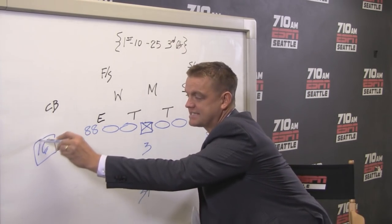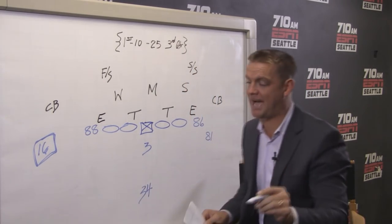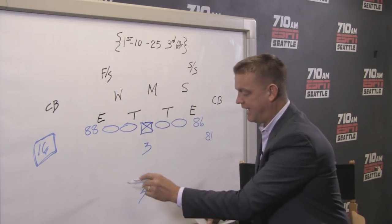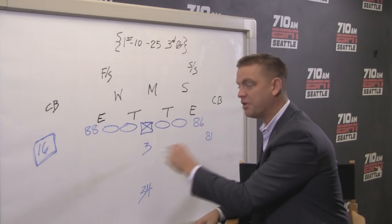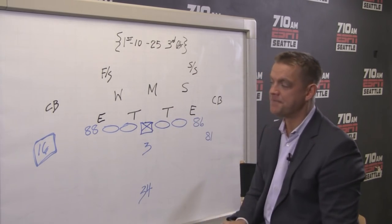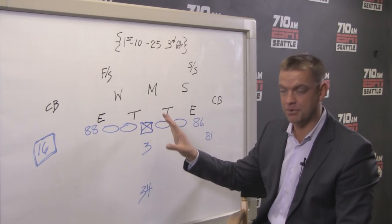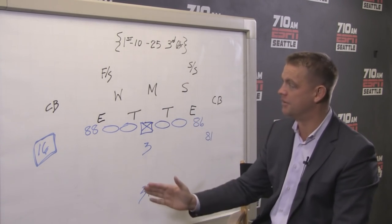Let's find a way to get number 16 involved in that fly sweep action. We've had so much success running the zone, and Rawls got loose a couple times — beautiful cutback, ran right at them. Let's come out and run that fly sweep on the very first play, as long as we've got favorable field position and we're not backed up. And they do.